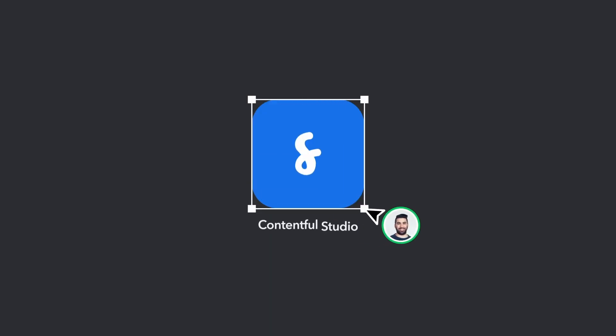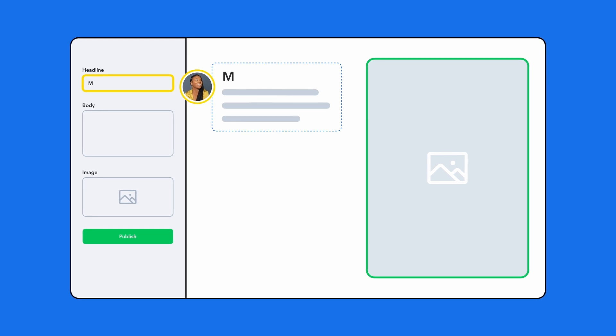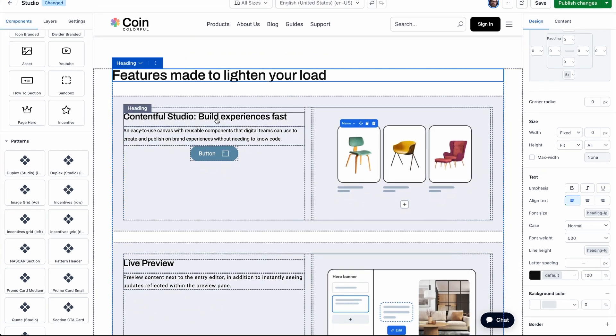Contentful Studio is a groundbreaking new visual experience editor that lets your designers, marketers, content editors, and developers launch custom pages fast with your composable content in your design system. Check out our Studio overview video to learn more.